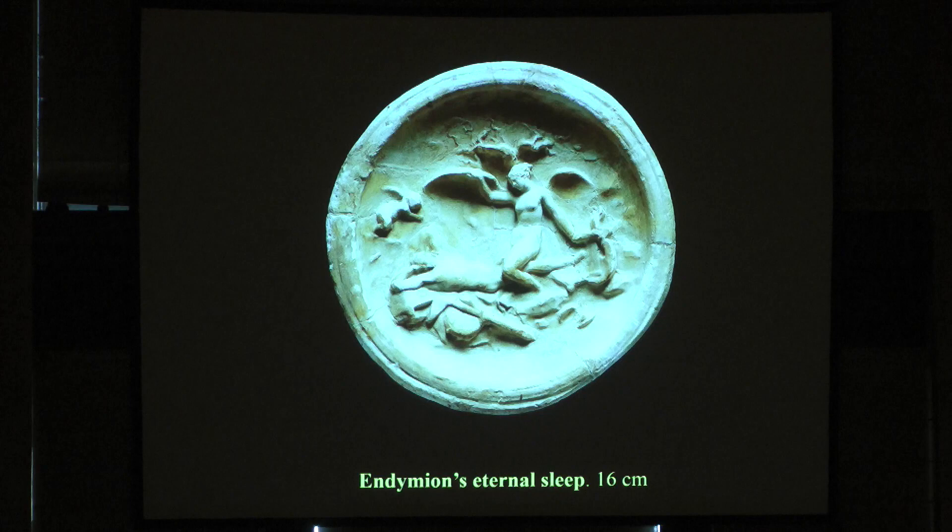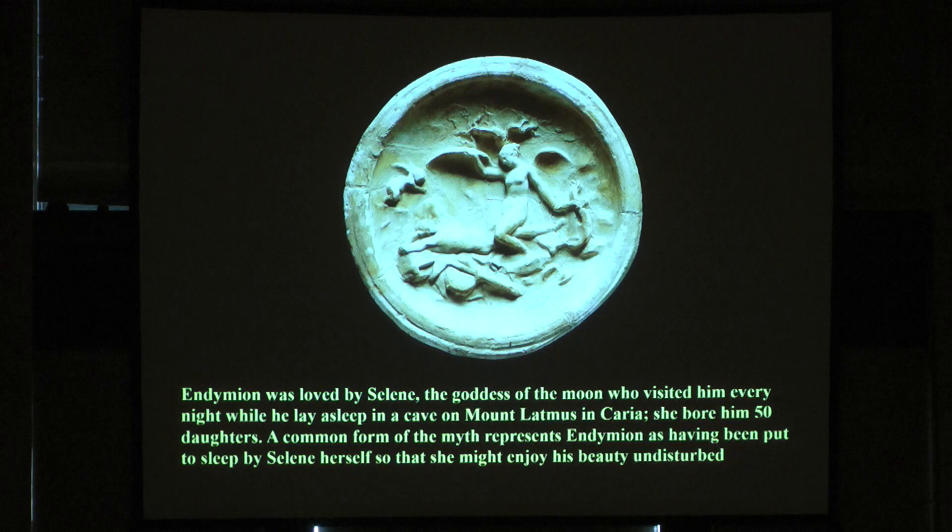Here you have the story of Endymion — the eternal sleep. Endymion was loved by Selene, the moon goddess, who visited him every night while he lay asleep in a cave on Mount Latmos in Caria. She bore him 50 daughters. A common form of the myth represents Endymion as having been put to sleep by Selene herself so that she might enjoy his beauty undisturbed — so he will not grow old.